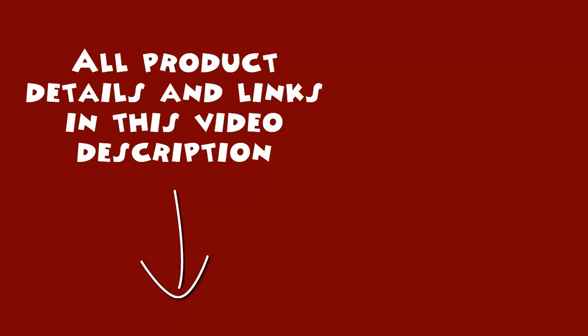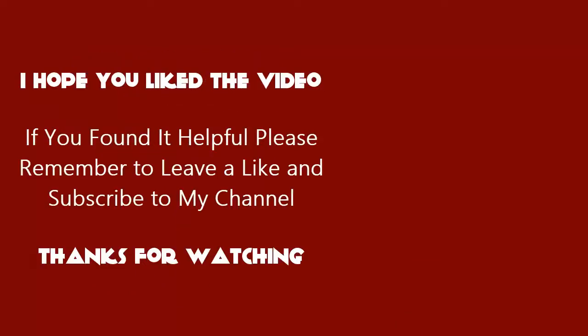All product details and links are in this video description. I hope you liked the video. If you found it helpful, please remember to leave a like and subscribe to my channel. Thanks for watching.